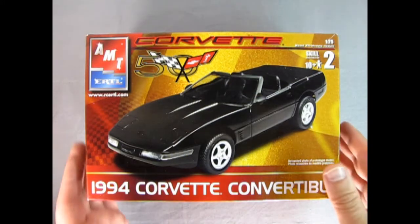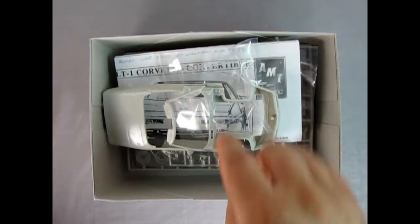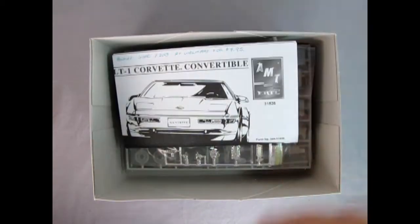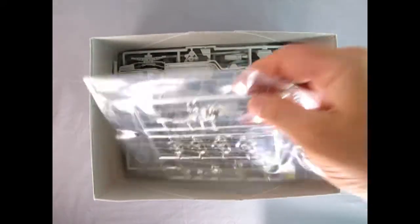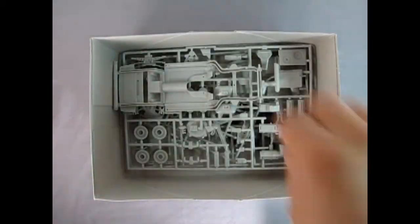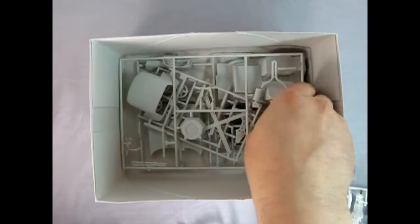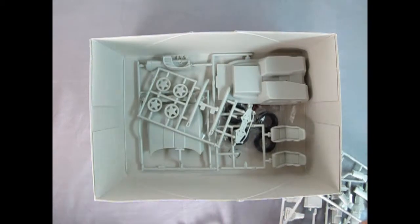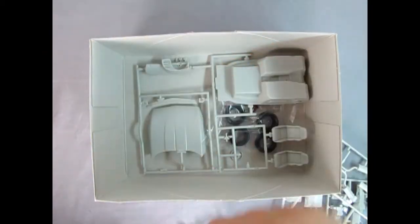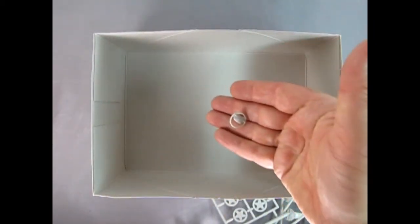Let's take the lid off this kit and check out the interior. Here we have the body, the glass, the instructions, and our chrome components with what looks like brand new wheels molded in. There's our underbody or chassis, a parts tree with the engine and exhaust system, the convertible top and X-frame, more wheels, our interior tub and hood detail, a bag containing glass and tires, and the little steering wheel.